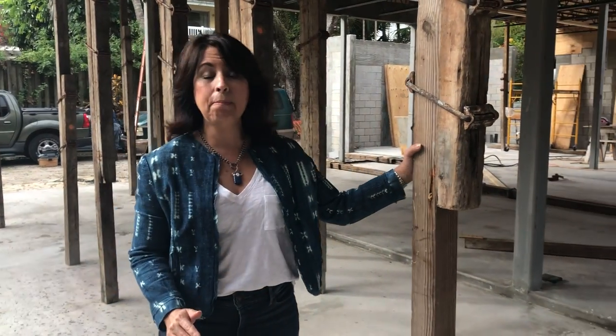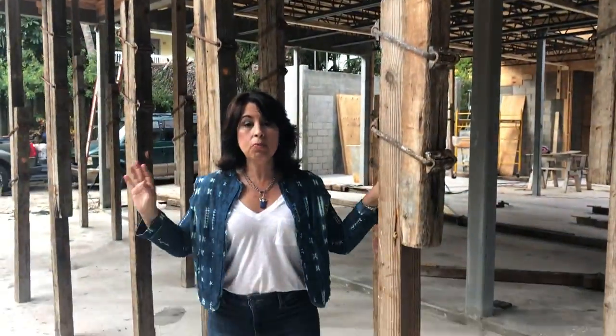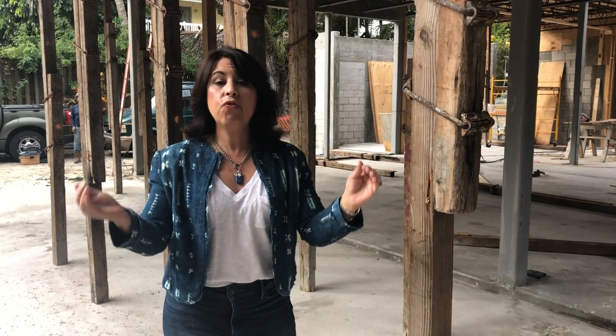Two-story houses take a lot longer than one-story houses for this reason, because we have to shore up this second floor. As you can see, I'm standing amongst all of these columns that will be removed after the concrete dries. And everything that has to happen up there has to go on first before we pour the concrete, such as the drains for all of the tubs and things that have to have penetration through that slab.